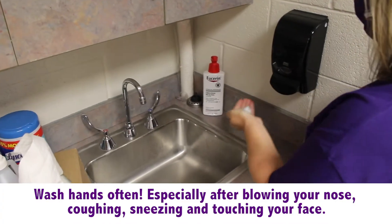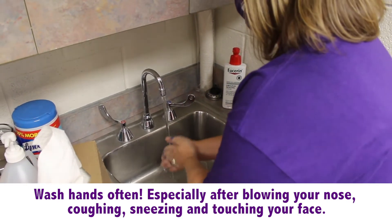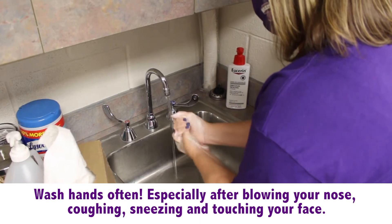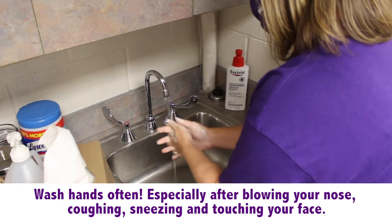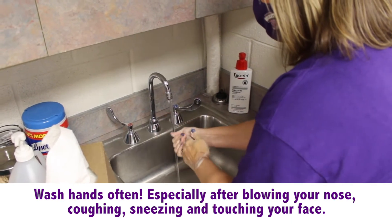Handwashing and sanitizing is important to prevent the spread of all germs, including COVID-19. Wash your hands thoroughly after blowing your nose, coughing, sneezing, and using the bathroom. You also want to wash your hands before eating or touching your face.